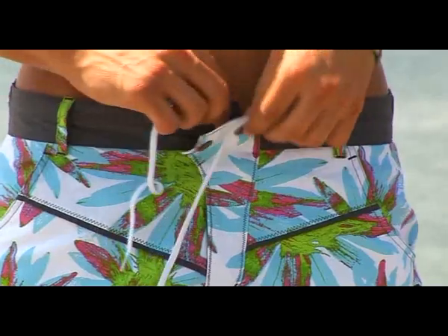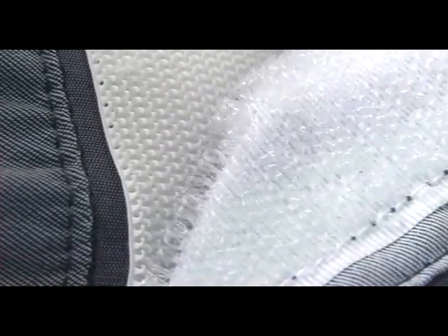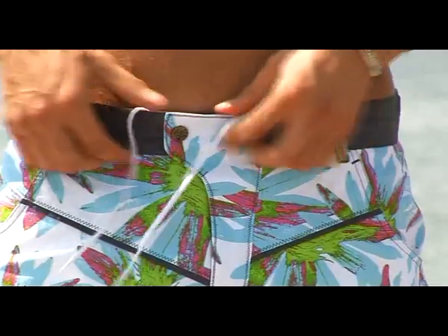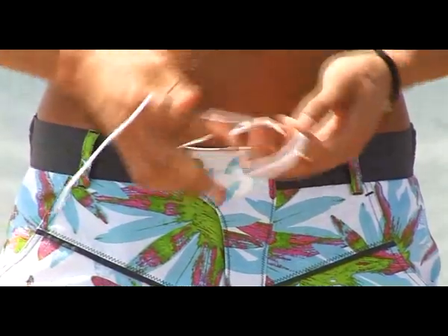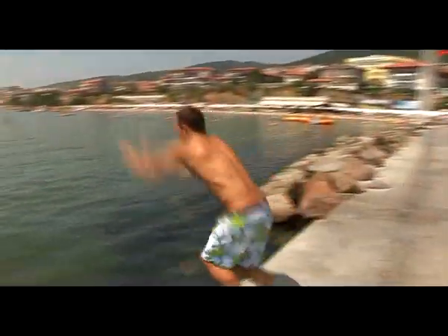The buttoning is double secured, not only with buttons but also with the super strong non-stretching Velcro. The inside tightening drawstring guarantees that your short will always stay in place, even while practicing high jumps in water.